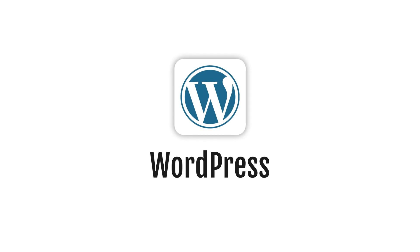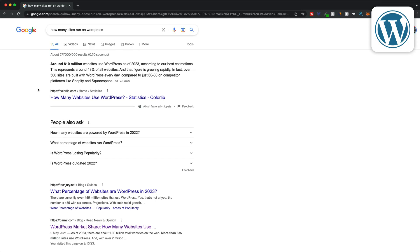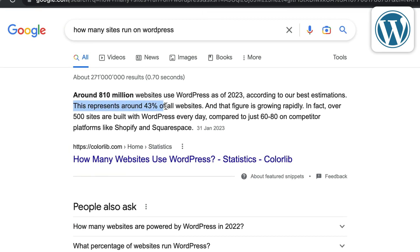And now on to the final website builder I want to talk about in this video, which is WordPress. WordPress is still the most popular platform to create websites. In fact, over 43% of all existing websites are running on WordPress.